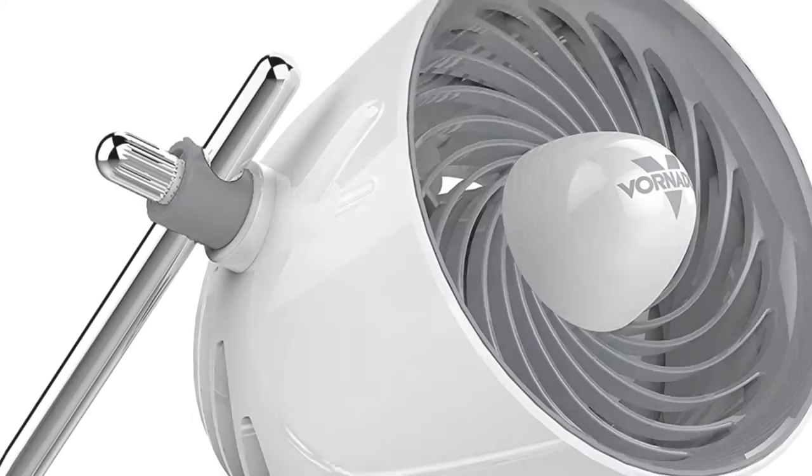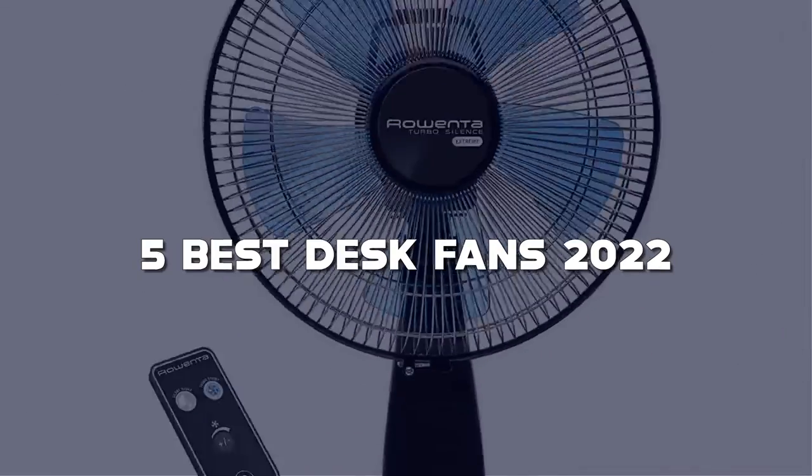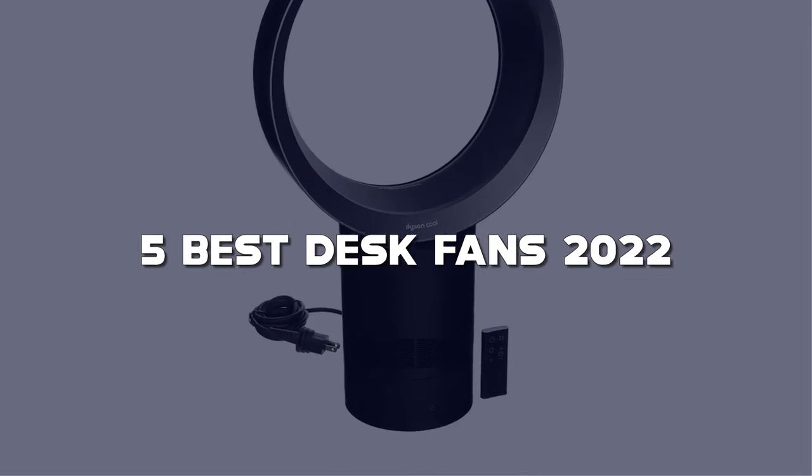Looking for the best desk fans? Here I have made the list of the top 5 best desk fans in the market that are worth buying.